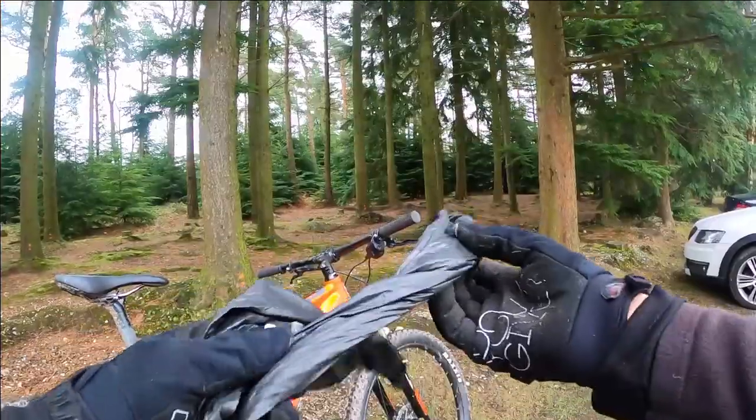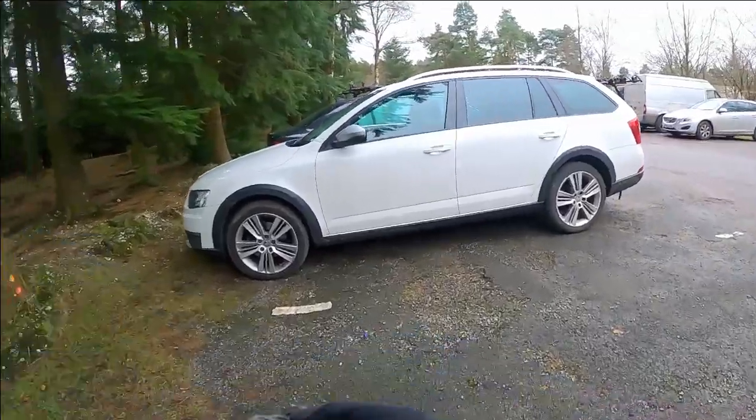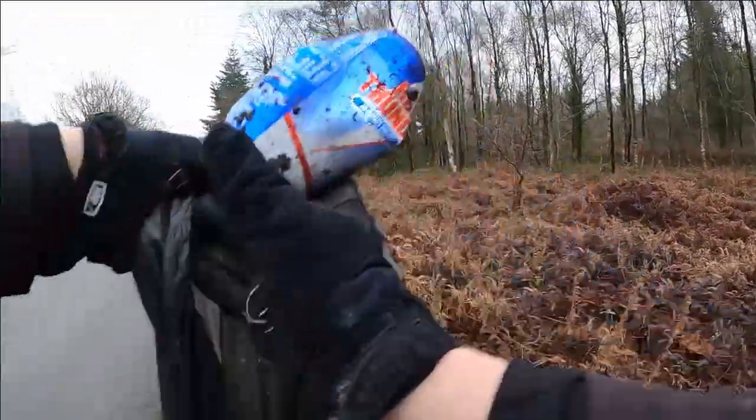I grabbed a handful of rubbish bags and headed off to conduct a little experiment to see how much rubbish I could find. As I arrived, it didn't take long before I saw the first few pieces of litter — in fact, I was about 3 metres away from where I parked the car.